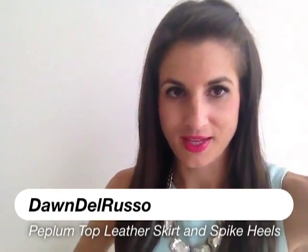Hey guys, so I'm going to show you my outfit of the day. I had a Fox segment that I was taping today about skinny jeans. It should be on, if you're in the New York area, it'll be on Monday so you can check it out. It's really cool.